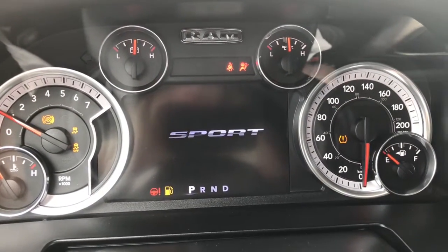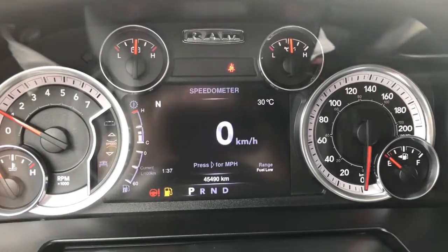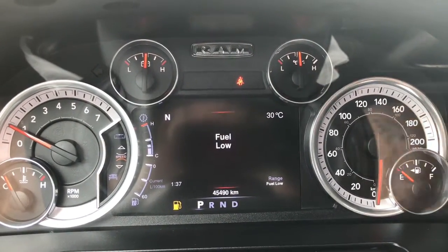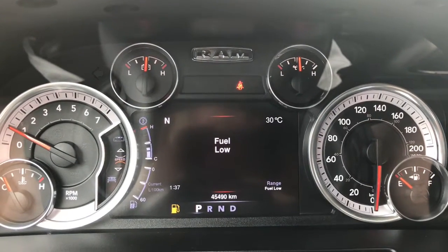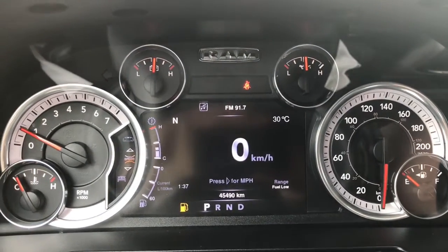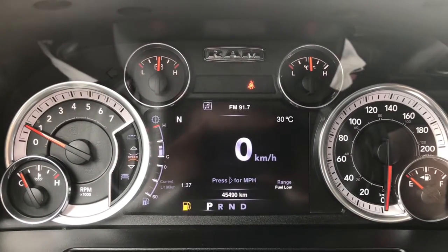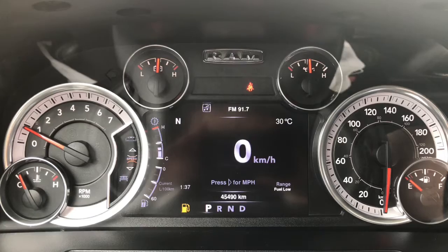We have your charge control and ABS. She's currently sitting at 45,490 kilometers, so lots of life left in her. Do speak to one of our finance managers about any extended warranty you may wish to purchase, just to make sure you are fully covered.